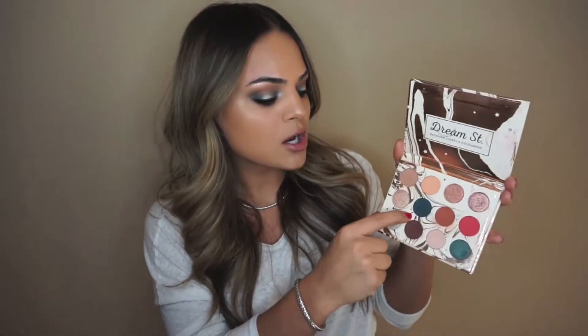Hi guys, welcome back to my channel! In this video I'm doing a makeup tutorial — a teal halo eye with a pop of shimmer. I sat down today and decided to wing it. I was really inspired by the Dream Street palette by ColourPop in collaboration with Kathleen Lights. She's one of my favorite YouTubers ever, and I wanted to use this blue color called Potion.